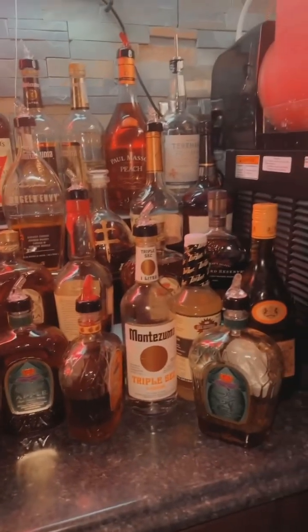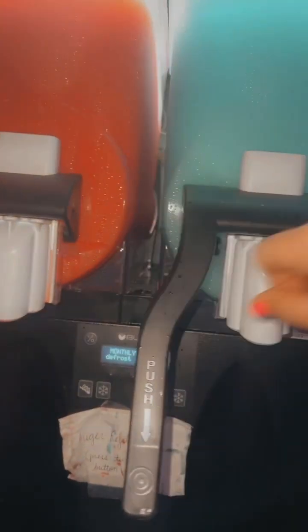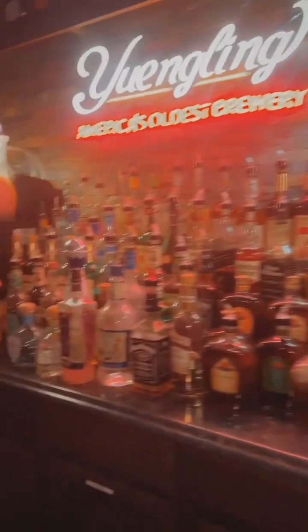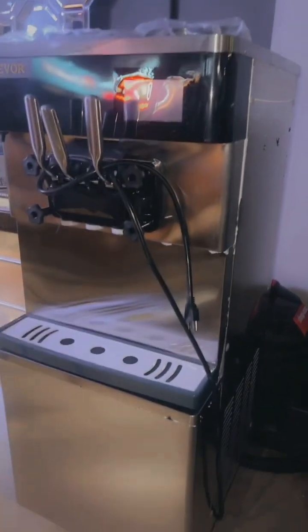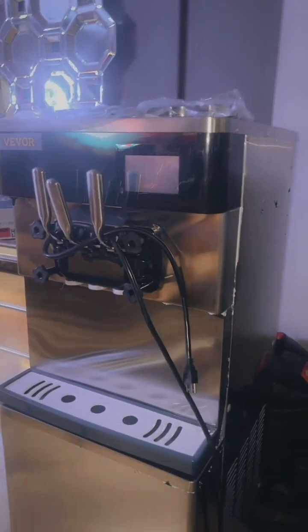Come out and see us tonight. We do have kids slushies — we have cherry and we have blue raspberry. We got all the drink products. And look what we got right here — the ice cream maker. It is not running quite yet, but we're going to have that here. It's very nice, guys.